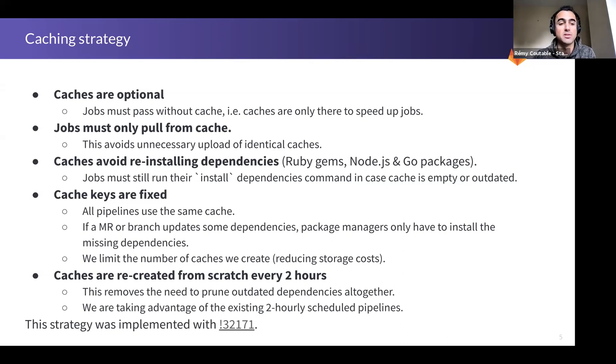Fixed keys also limit the number of caches — the number of combinations. Instead of having one cache per branch, and we don't have only one cache but maybe 10 different caches, you'd multiply 10 by the number of branches, which would be a waste of storage.